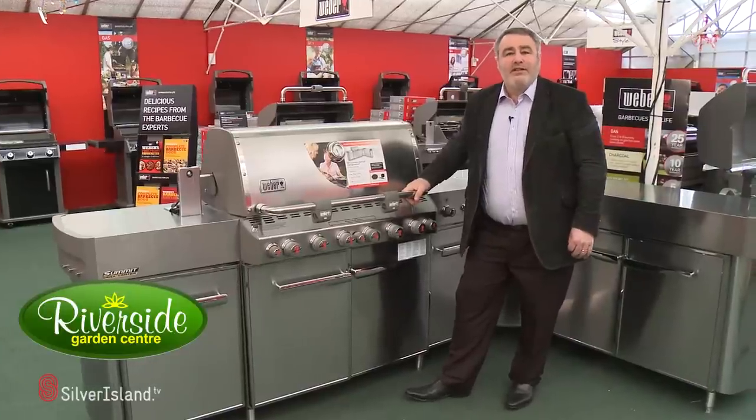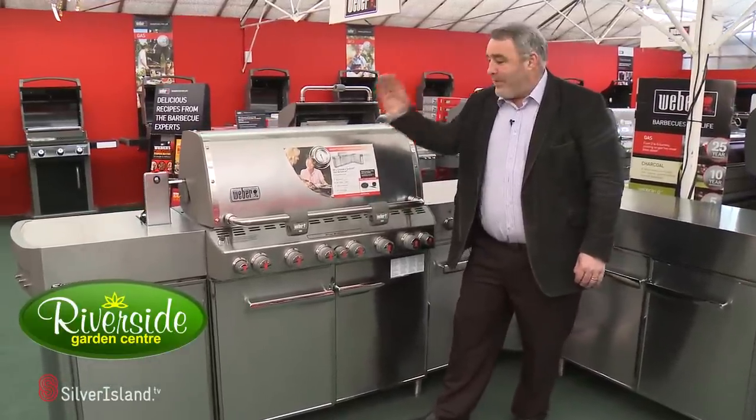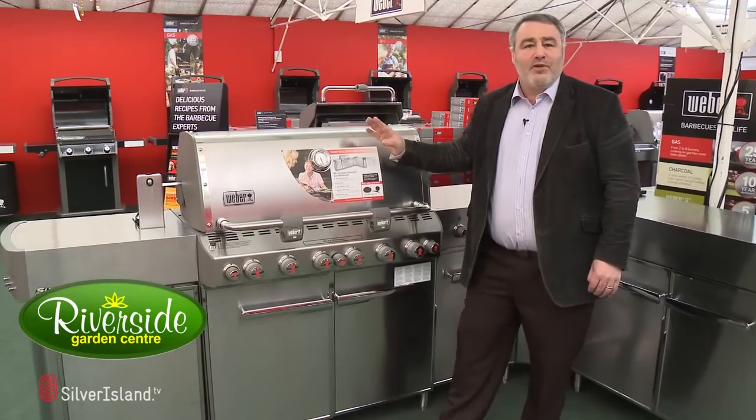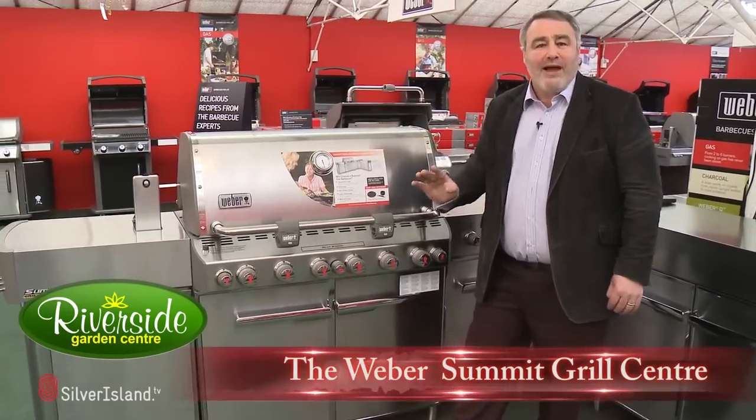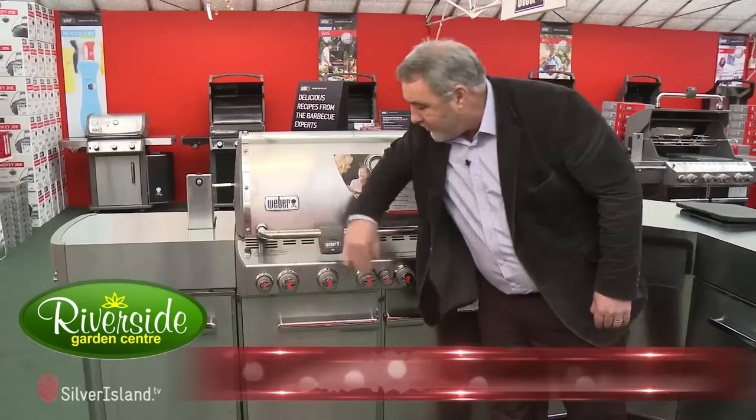Hi, I'm the owner of Riverside Garden Centre and we're the biggest stockist of Weber barbecues in the UK. This is the Weber Grill Centre, absolutely fantastic product, stainless steel throughout, with lights on the front handle and lights on the panel.